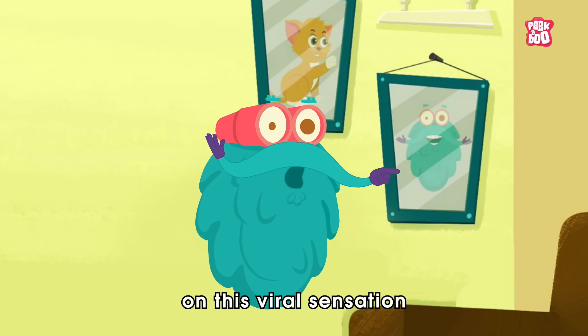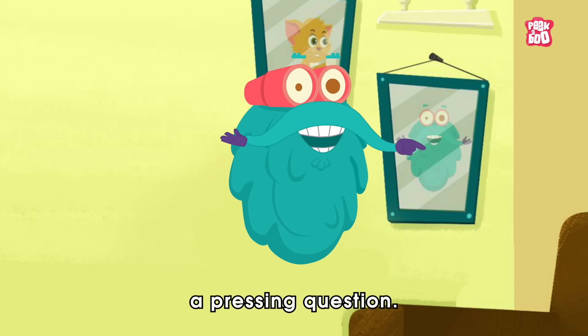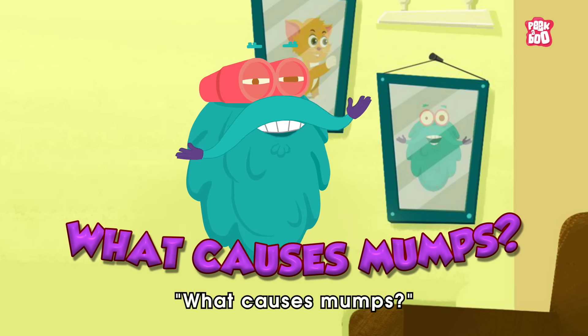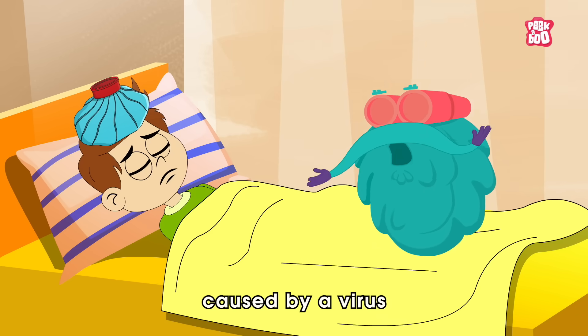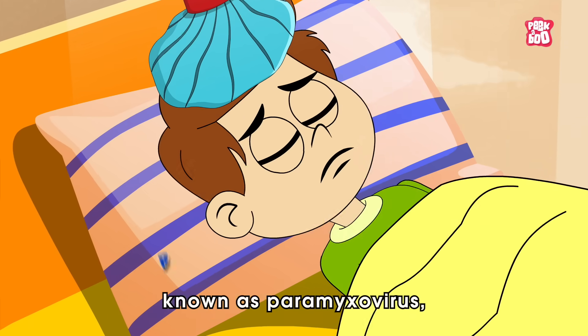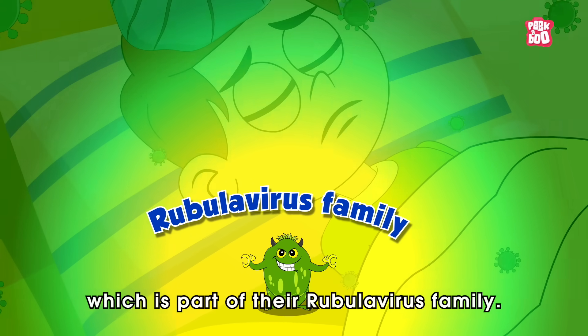Allow me to shed some light on this viral sensation by addressing a pressing question: what causes mumps? Mumps is an illness caused by a virus known as Paramyxovirus, which is part of the Rubula virus family.